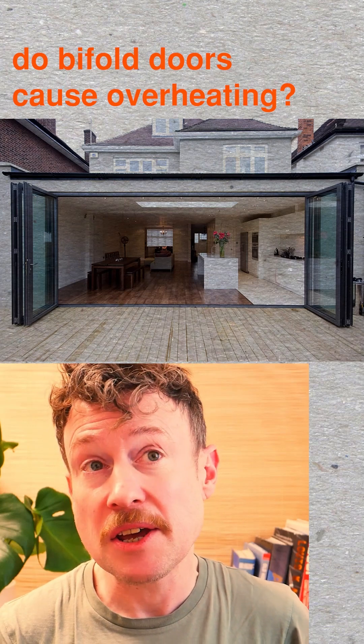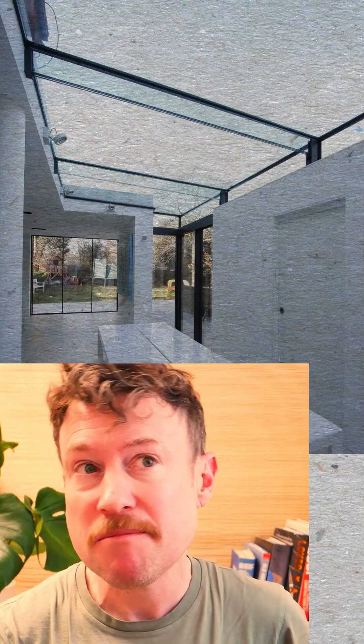Do bifold doors cause overheating? Or glassy extensions generally? Very often, yes — but there's a simple solution.